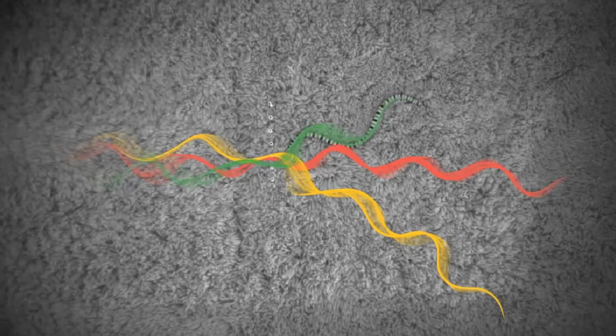Some of the more interesting results of this study are, first of all, this beautiful pattern — this diffraction pattern that emerges from the organism's simple interaction with its environment.